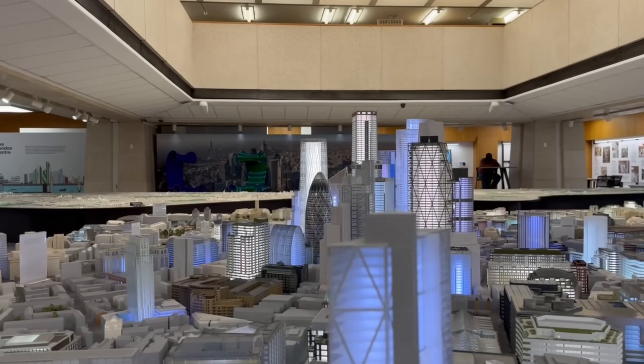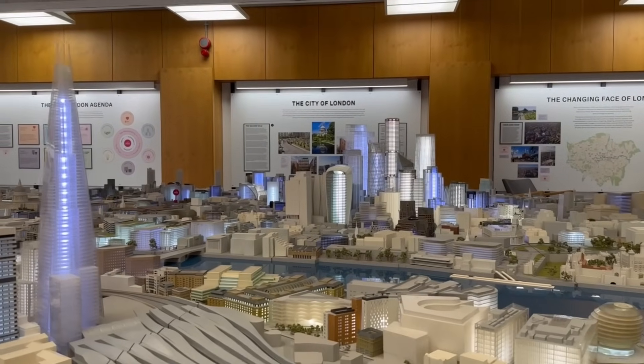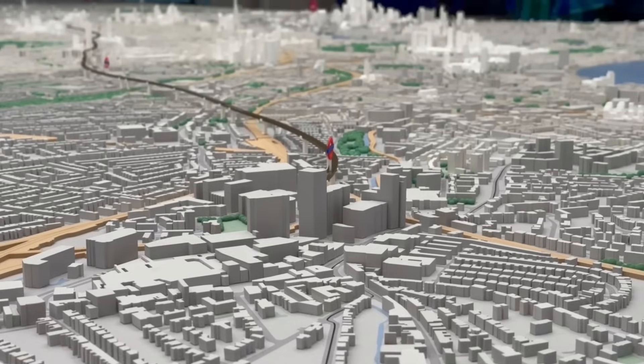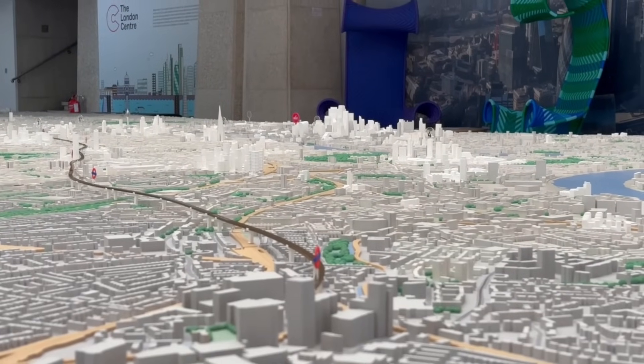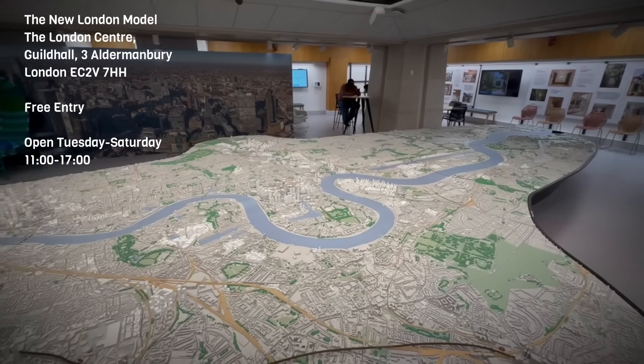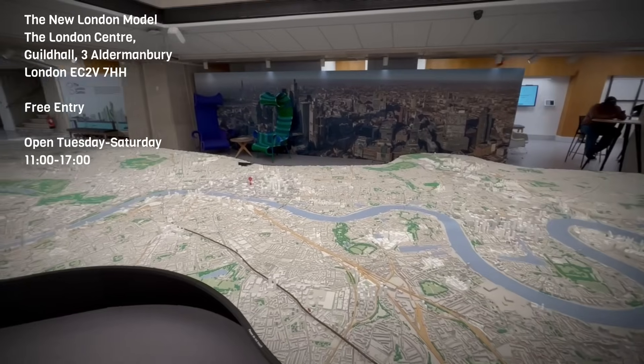That's all we have time for today. I didn't get paid for this — I just really like this model and I wanted to show you all why. I like how it represents London's past, present and future. You can visit the model yourself for free and I'll put the important information on screen and in the description. Thanks for watching, have a great day and see you in the next video.